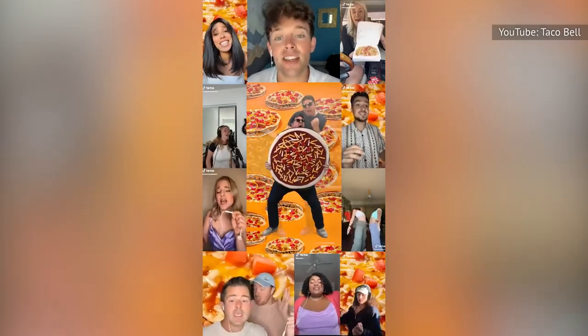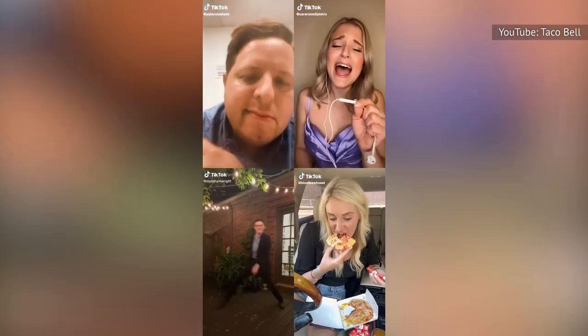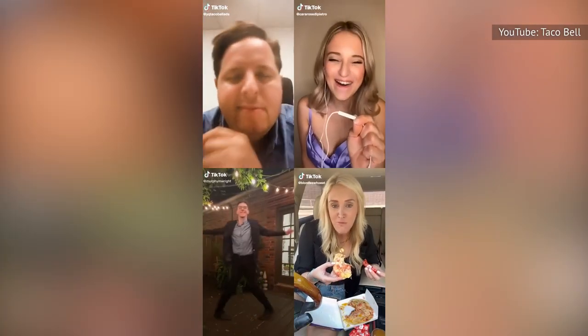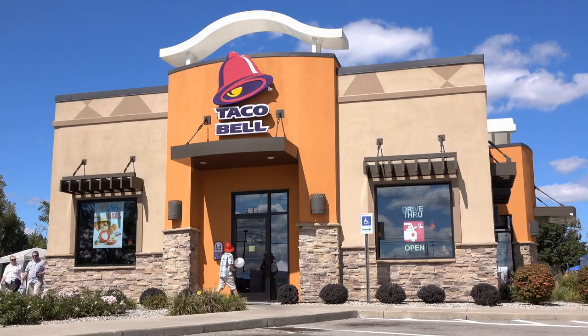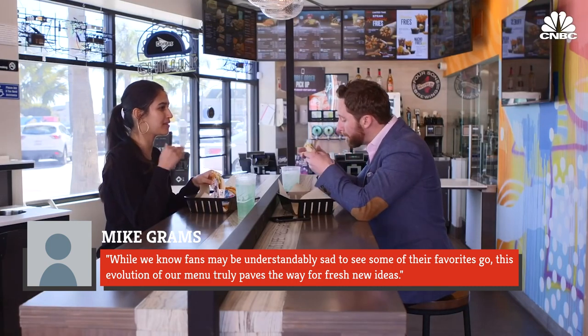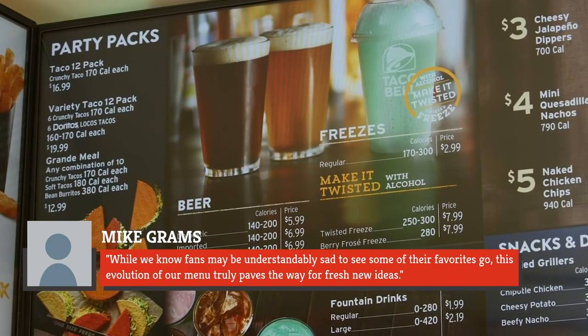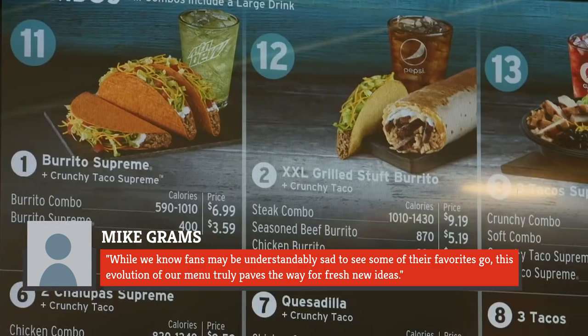For the record, Mexican pizza did make a comeback in 2022. Taco Bell's leadership realized that getting rid of these items may disappoint some people, but the chain promised it's for the best. Graham said in the company press release: while we know fans may be understandably sad to see some of their favorites go, this evolution of our menu truly paves the way for fresh new ideas.